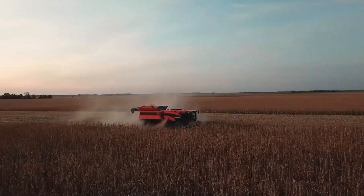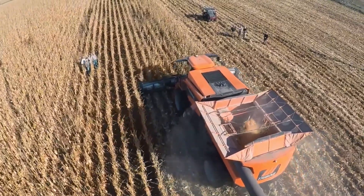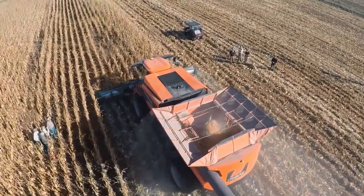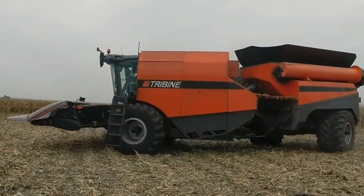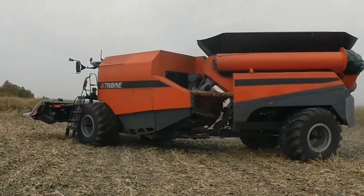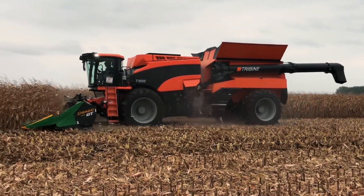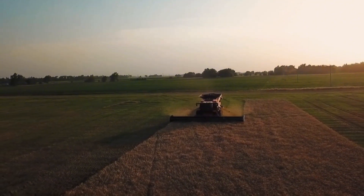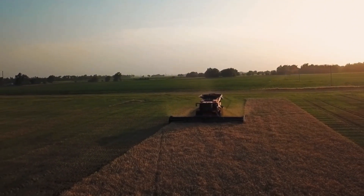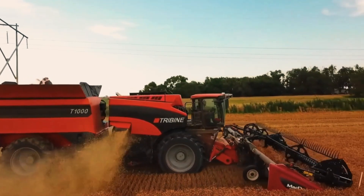The Tribine T-1000 uses a large rotor and modern grain cleaning system, reducing loss and enhancing crop quality. Its 300-liter-per-second unloading speed is a record-breaker. Made in the USA, it's optimized for North America's vast fields. However, its 4.44-meter width isn't suited for European roads.